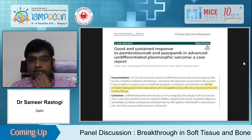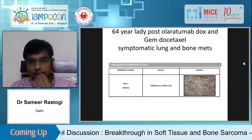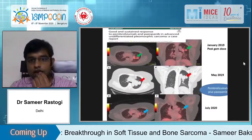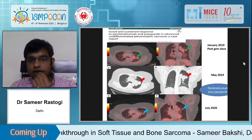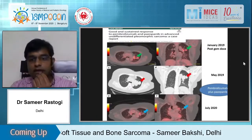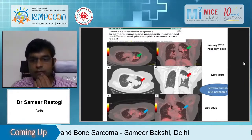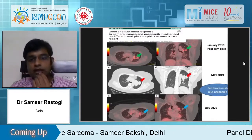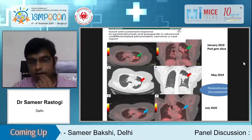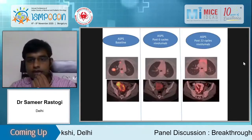One case was pleomorphic sarcoma — the patient was very symptomatic and PDL1 was 25 percent. We started the patient on pembrolizumab and pazopanib together, and the patient had almost complete response. The patient is one-and-a-half years post this therapy; we stopped pembrolizumab at some point and the patient is still in CR — confirmed on the most recent scan a few days back.